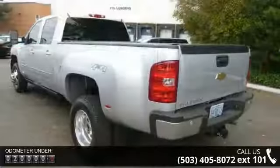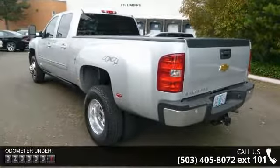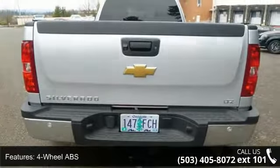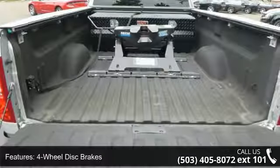Enjoy these notable features: 4-wheel ABS, 4-wheel disc brakes, 4WD, 4x4, 6.6 liter 8-cylinder engine, adjustable pedals, adjustable steering wheel, air conditioning, and alarm.